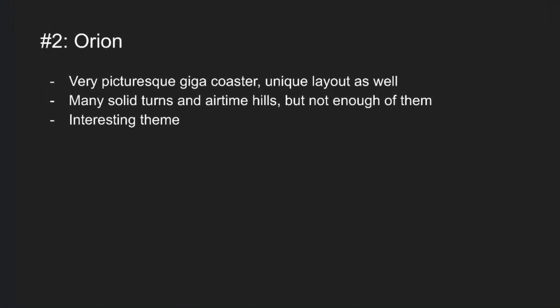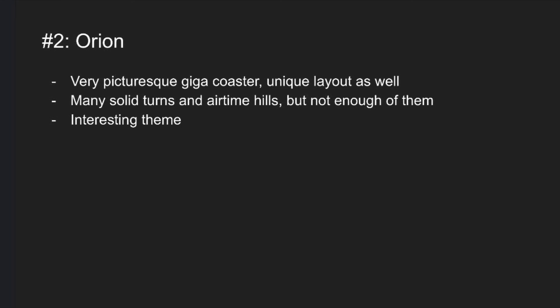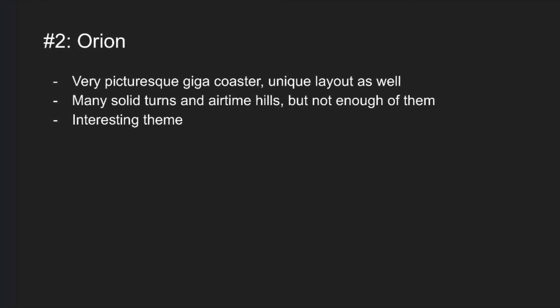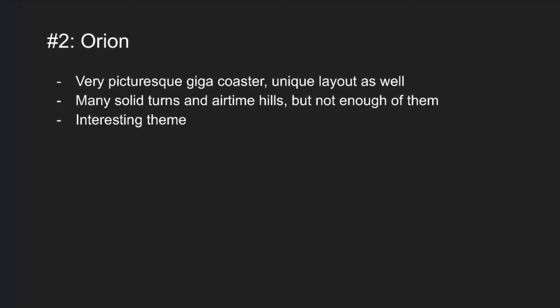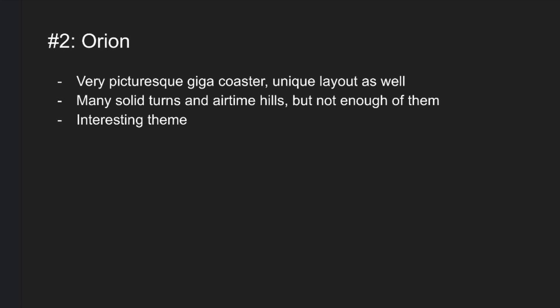At number 2 is Orion. This is a very picturesque giga coaster and has a very unique layout. It has very good turns and airtime hills, and I would say the only weakness of this coaster is the ride time. This coaster is a lot shorter than its other Cedar Fair counterparts, with the exception of Leviathan.